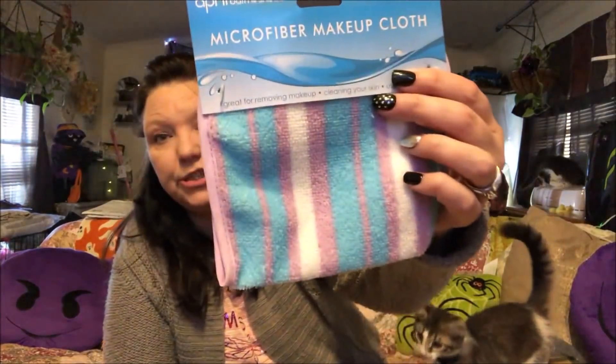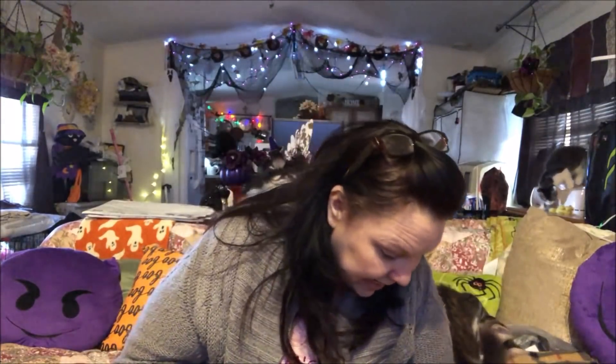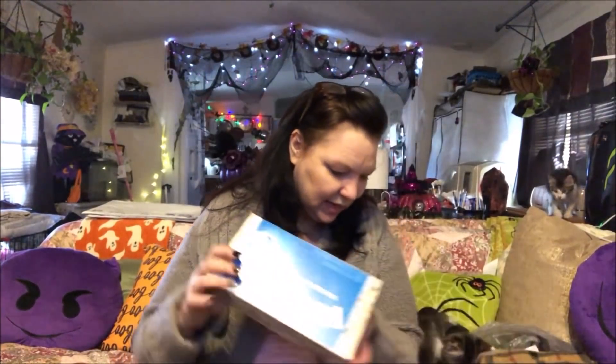I wanted to try some of these microfiber makeup cloths so I picked up the pack of two. And this is Max — he's mommy's baby, he's mommy's boy. I also just picked up some tissues.